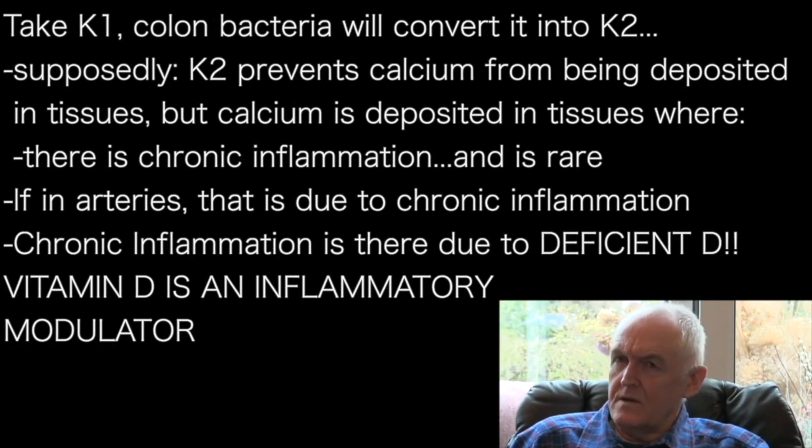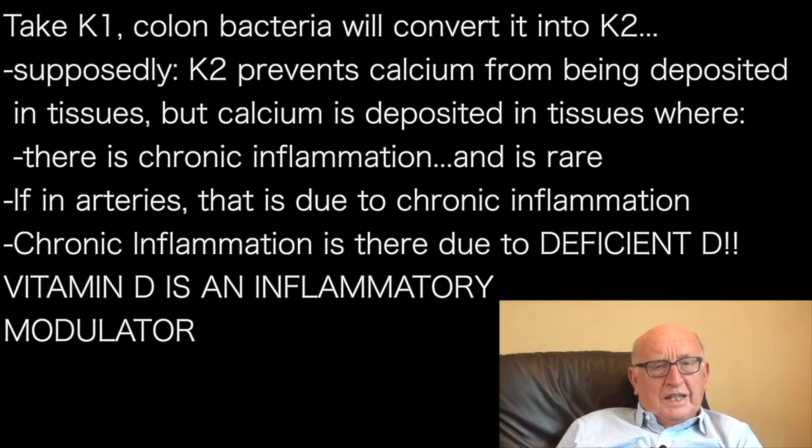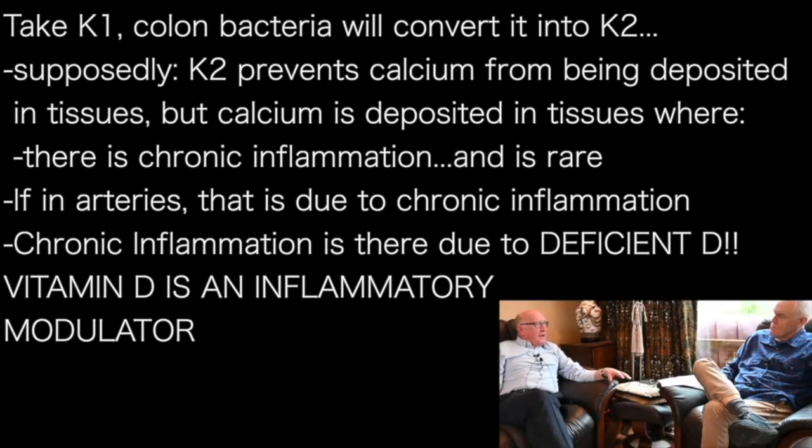If you take K1, the bacteria in our colons are going to produce vitamin K2 for us. The idea is that K2 prevents calcium being deposited in the tissues. Calcium is deposited in tissues where there is chronic inflammation. We see occasional 'drainpipe arteries' where you can see the calcium — that's because the arterial disease is due to chronic inflammation, and that chronic inflammation is there because those people are vitamin D deficient.